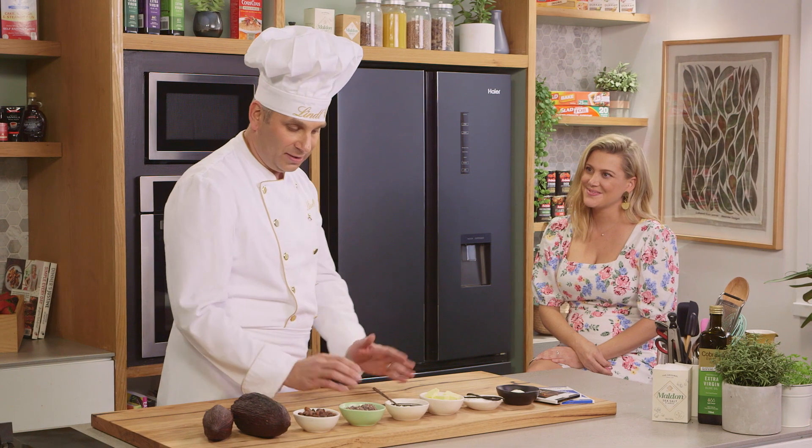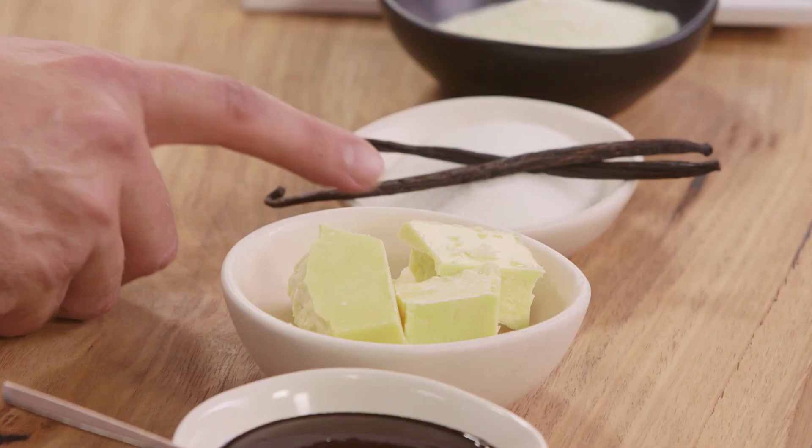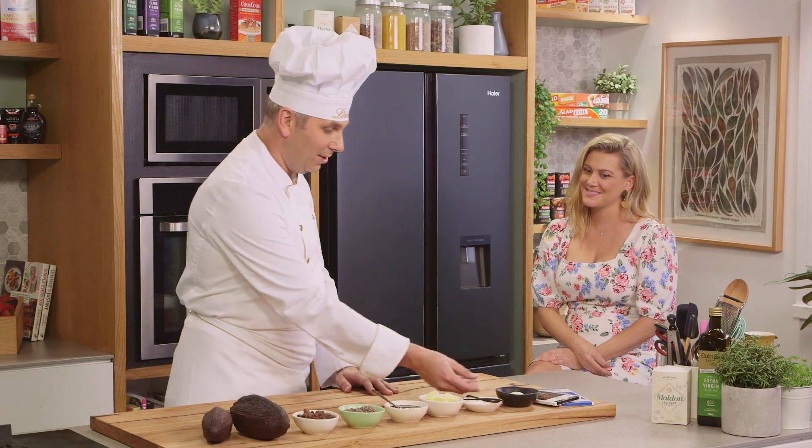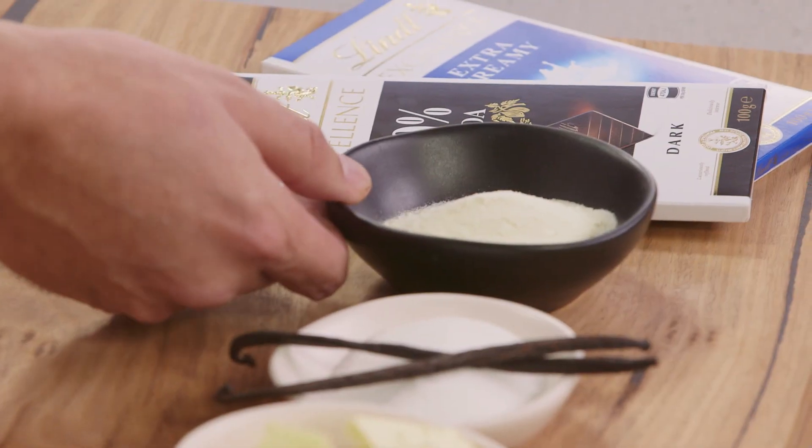Really, all we need to make chocolate is cacao, a little bit of sugar, and vanilla. That's all that goes into a dark, pure chocolate. If we're making milk chocolate, we actually use a little bit of milk powder in there as well.